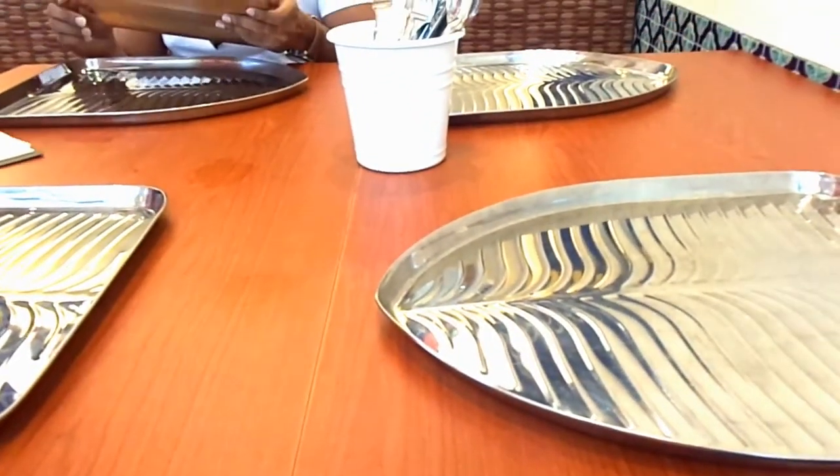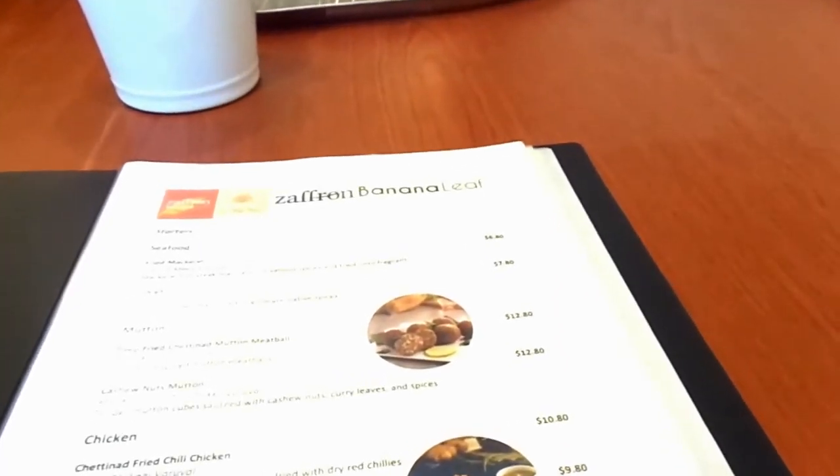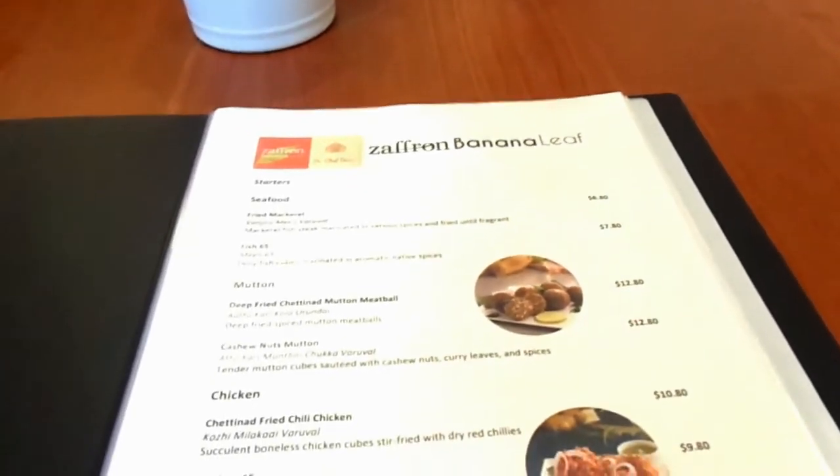As for the food, the menu displayed outside is available only on a weekday, and since it's a weekend I had to go for something else. So we chose a non-vegetarian meal plate.